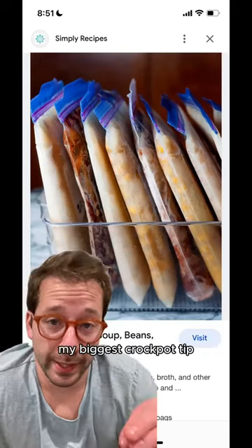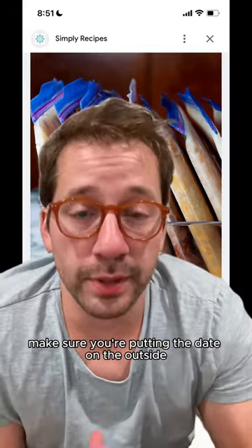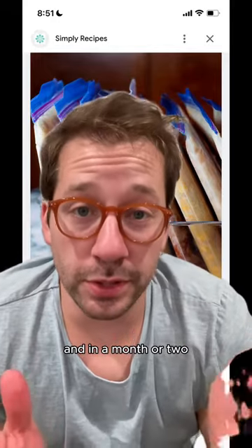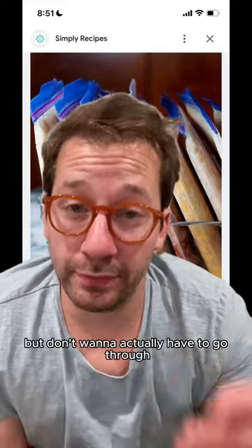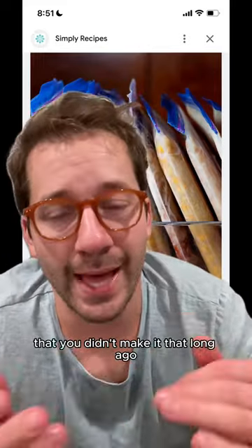My biggest crockpot tip: freeze the soups. Just remember one thing — when you're putting it in a container or a bag, make sure you're putting the date on the outside because it's really easy to get confused. In a month or two, when you want to make it again but don't want to go through the crockpot, you want to make sure you can grab something out of the freezer that you feel comfortable you didn't make too long ago.